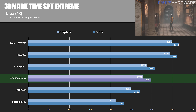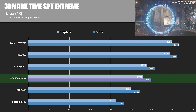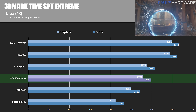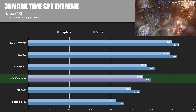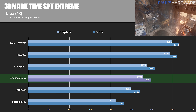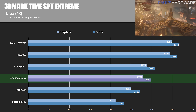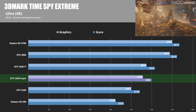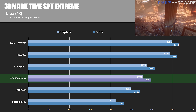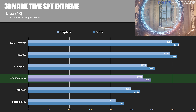Next up is 3DMark Time Spy Extreme, still running at 4K but looking at DirectX 12 performance. Here the RX 590 has dropped down to the bottom — a pretty stark difference from the Firestrike Ultra results. The 1660 Super has an overall score of 2,991 and a graphics score of 2,784. The GTX 1660 is about 10 to 11% slower, whereas the 1660 Ti is only about 3 to 3.5% faster. The RTX 2060 and RX 5700 are about 23% and 25% faster, respectively.